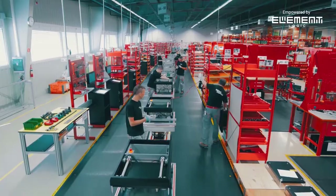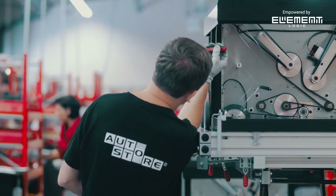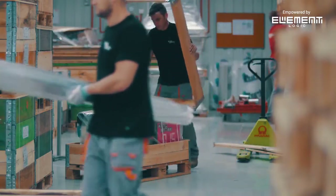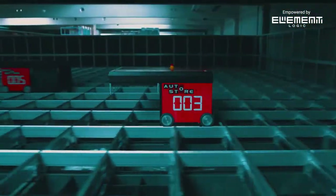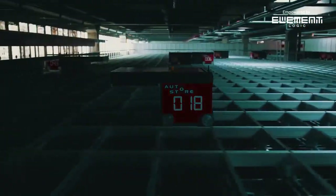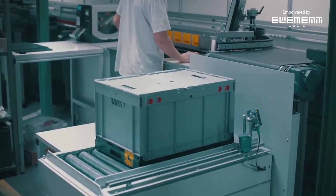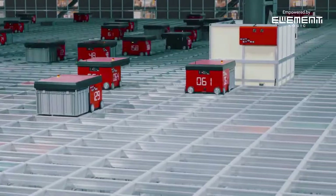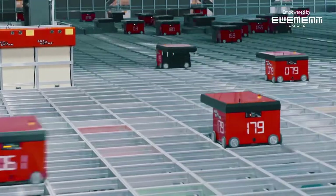AutoStore is being used all over the world in a great variety of industries. We have standard modules, but no standard system designs. Every system is thoroughly designed and simulated for performance and capacity before installation. AutoStore can connect to all warehouse management systems and will interact with other warehouse modules. Any robot can get any bin. Any bin can be delivered to any workstation. Your goods are still within an arm's reach — all of it.